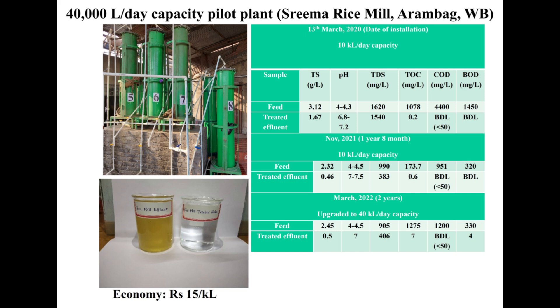One can reuse this treated water for the rice mill itself. Therefore, we need not draw water from the ground every day for the running of the rice mill. The estimated treatment cost we have calculated is 15 rupees per cubic metre of treated water.